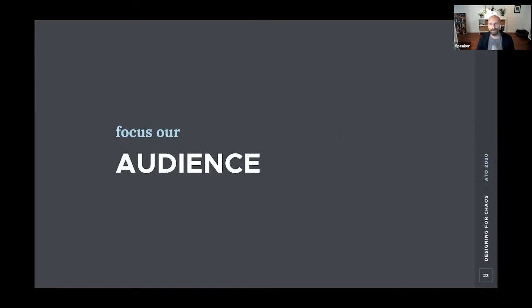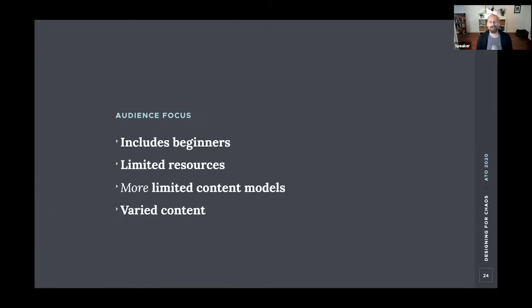Next we worked to zero in on what we could actually say about the audience we were designing for. When designing a default theme for an open-source CMS, there's an ocean of things you can't know. But a few things were safe to say: these would likely be people new to Drupal, probably without a lot of programming or design skills, likely using default content types — so a simpler content model. But despite that, they would have varied content — different title lengths, languages, and numbers of menu items.